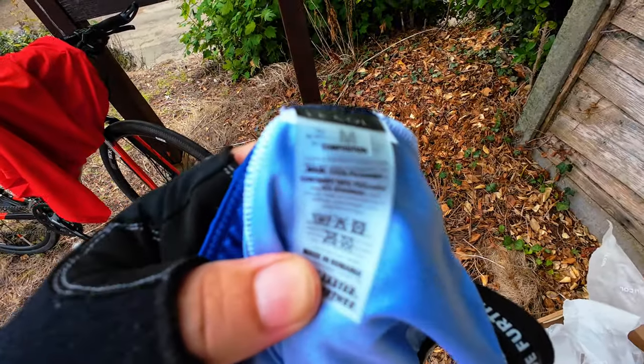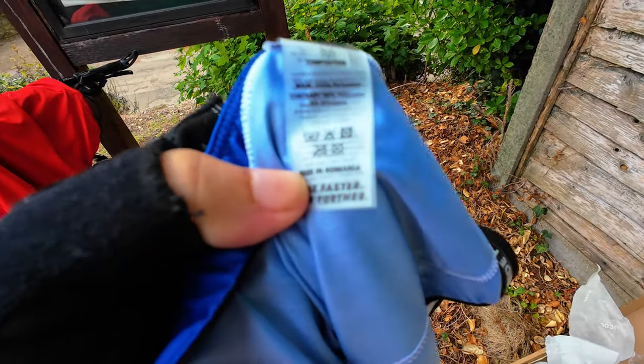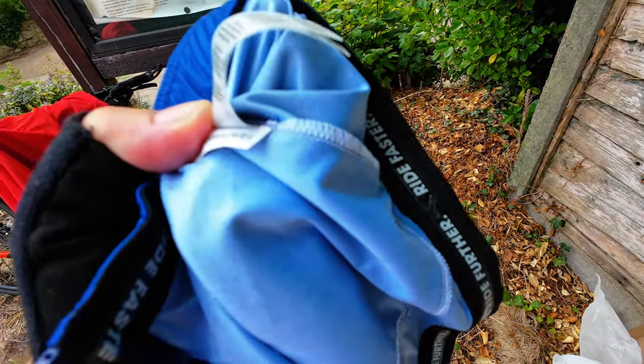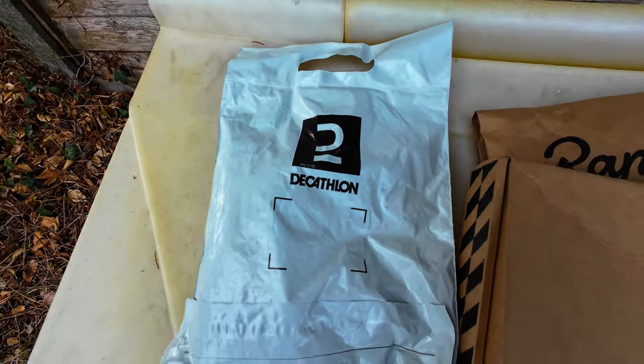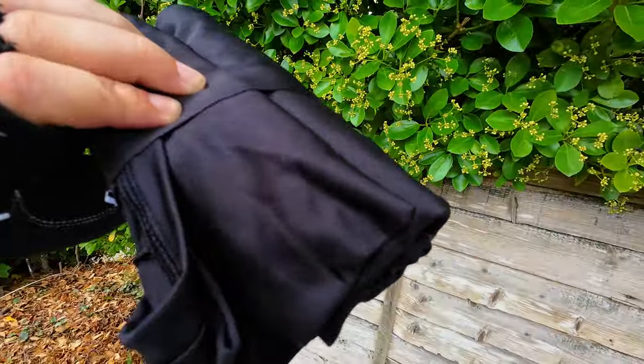This is what the Lacoste shirt looks like — made in Romania, 100% polyester. I'm not that impressed with the quality so far, to be honest. It looks pretty cheap. It looks like this has been stitched onto an existing shirt which has just been printed. It does include nice little grips inside, which is nice. Not much to this really — this is just a bag.